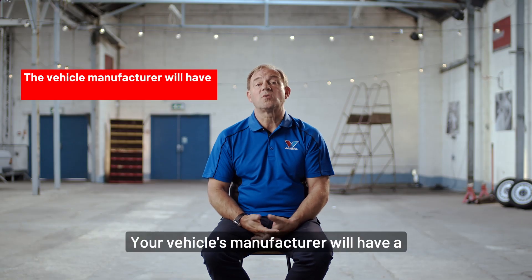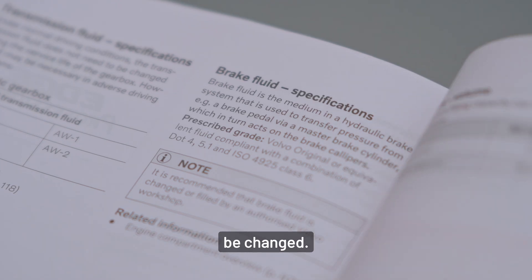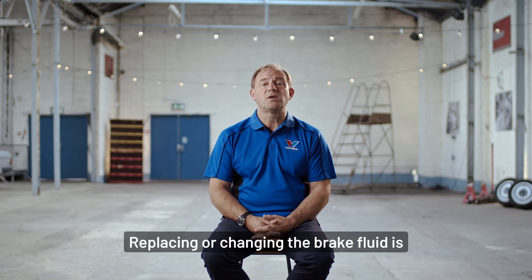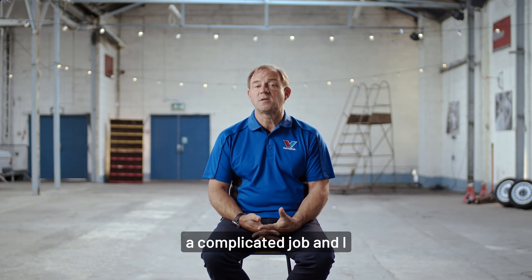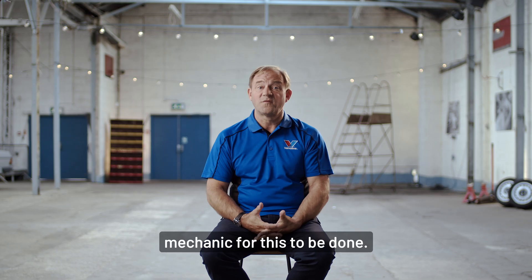Your vehicle's manufacturer will have a recommended schedule for when your brake fluid should be changed. This can normally be found in your vehicle's handbook. Replacing or changing the brake fluid is a complicated job and I recommend that you take your vehicle to your trusted mechanic for this to be done.